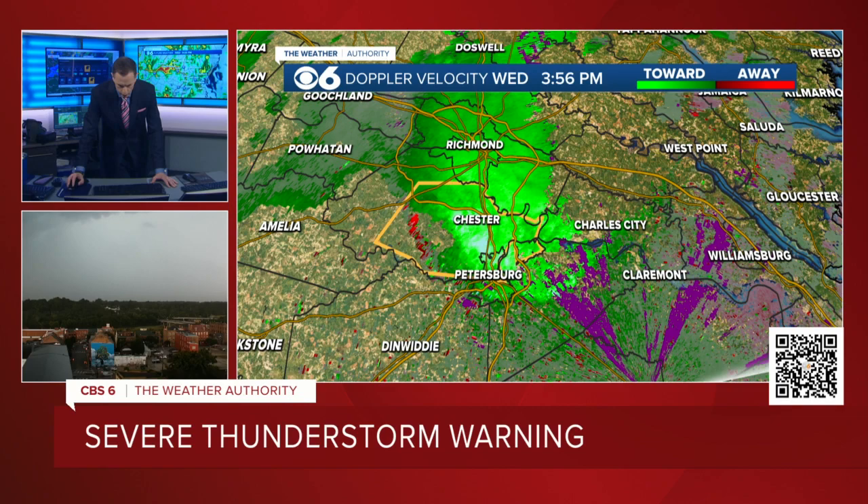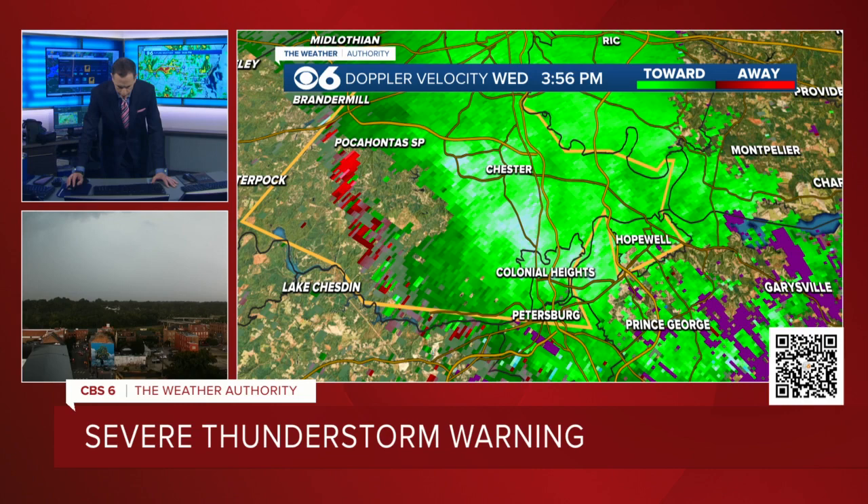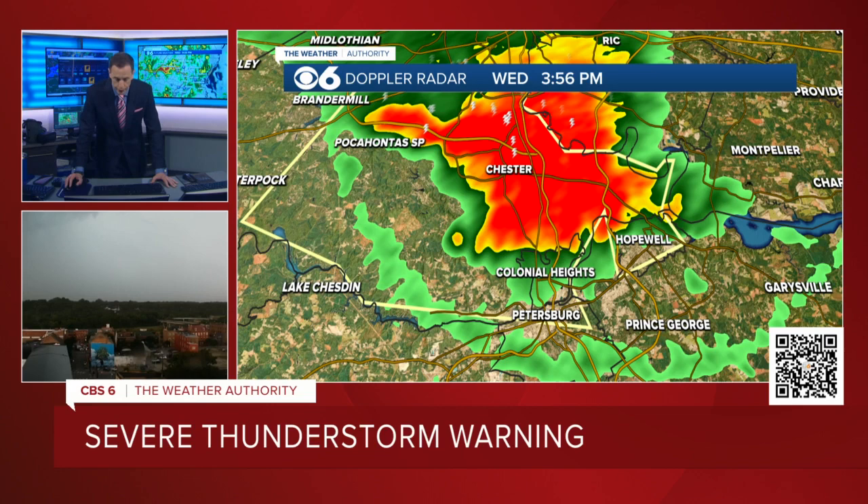This is the wind velocity again. This area you see here in the really light green and light blue — these numbers have come down thankfully. They were about 80 miles an hour a little while ago. So this is a good sign. Still going to create some wind damage, but we're talking about wind gusts probably about 20-30 miles an hour lower than what we had as it was coming into the Richmond area.